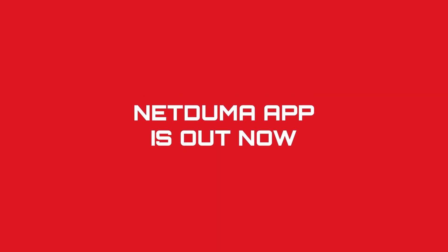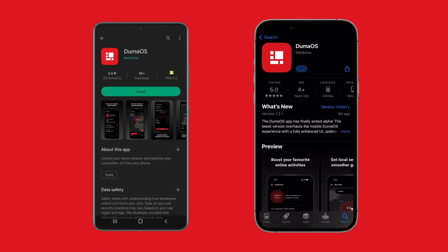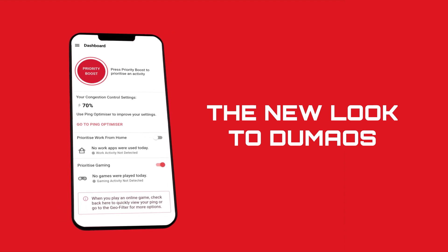All of us at NetDooma are proud to announce that the Dooma OS app has left alpha phase and the full version is now available for both Android and iOS devices. The full release of Dooma OS app includes a totally overhauled UI, reflecting the latest changes in Dooma OS's responsive design.